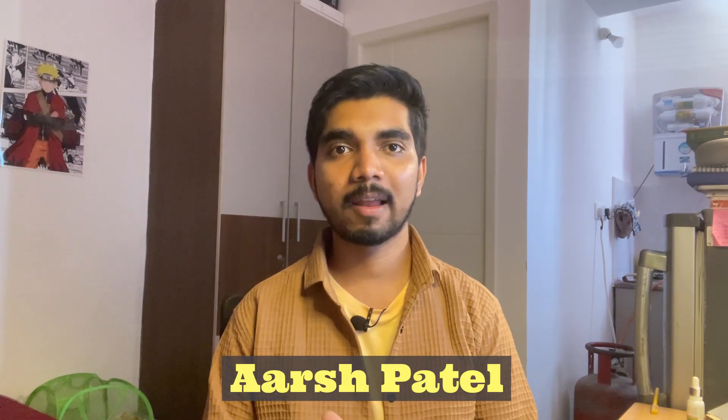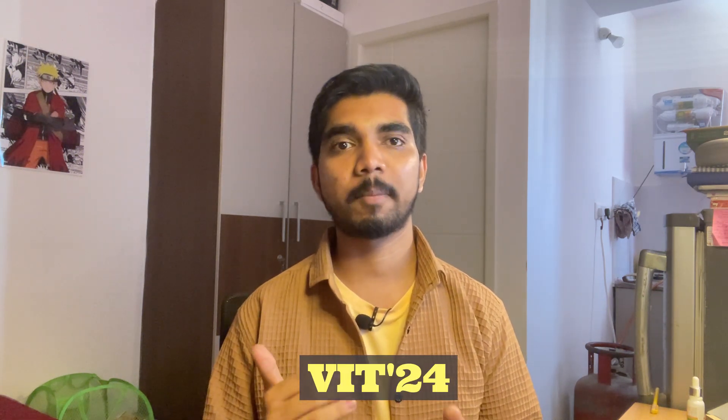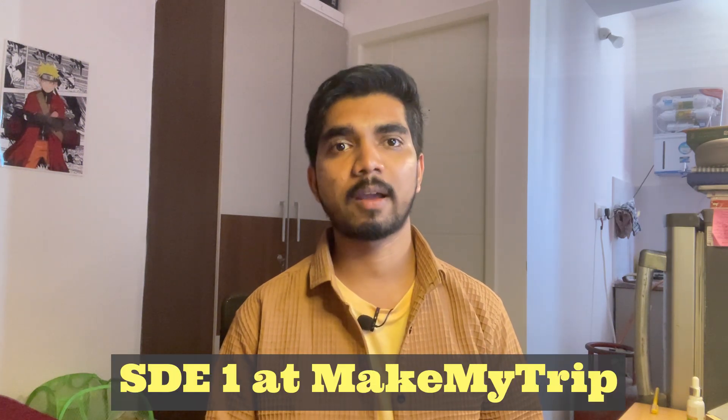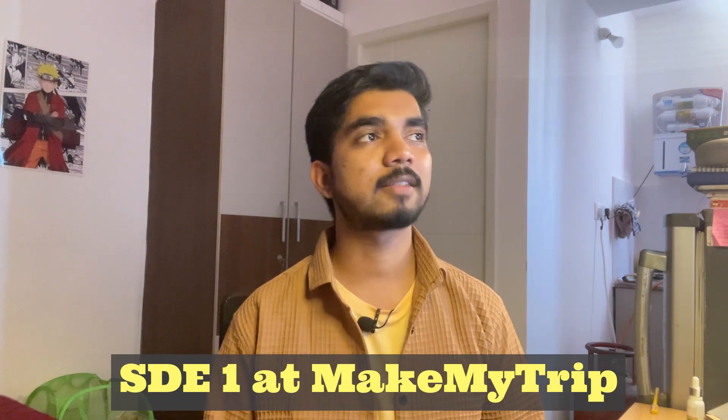If you're enjoying the video, make sure you subscribe to the channel. My name is Arsh Patel, I'm a pass-out of VIT 2024 batch, branch topper for four consecutive years in the CSE branch, and currently working as SD1 at MakeMyTrip. Let's get started and deep dive into the CTC breakdown.